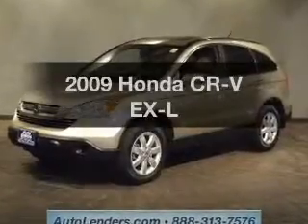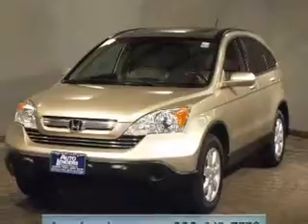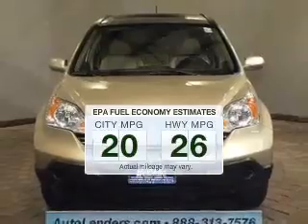Presenting the 2009 Honda CR-V. If you're looking for a first-rate auto, this one could be yours today. Low emissions and the good fuel economy offered in this vehicle are important to you and to the environment.